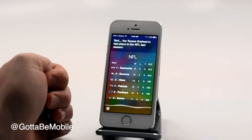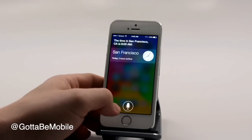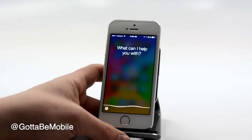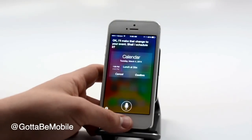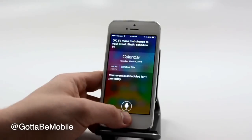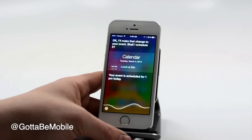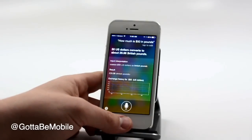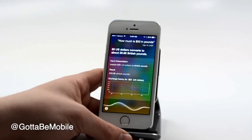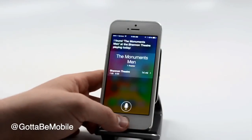What time is it in San Francisco? [Siri: The time in San Francisco, California is 8:05 a.m.] Move my 11:30 to 1. [Siri: I'll make that change to your event. Your event is scheduled for 1 p.m. today.] How much is $50 in pounds? [Siri: 50 US dollars converts to about 29.98 British pounds.] What movies are playing at the Shannon? [Siri: I found a movie showing at the Shannon Theatre playing today.]